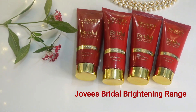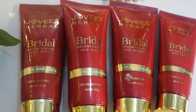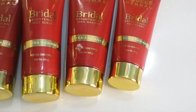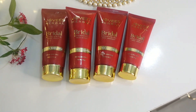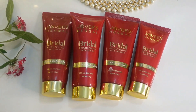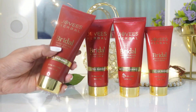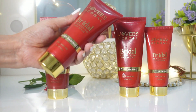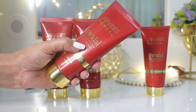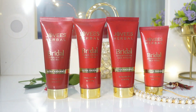The Jovi's bridal brightening range is like a full facial set for your face. It's a comprehensive facial kit, perfect for your daily skincare routine and ideal for special occasions. Going by the theme that an Indian bride mostly prefers red and gold colors, the brand has launched the packaging in red and golden. It has a face wash, a scrub, a face mask and a cream — all in one package. Together they make your face feel refreshed and bright.